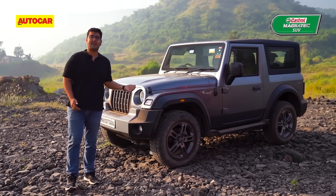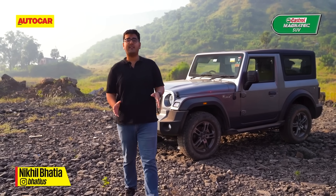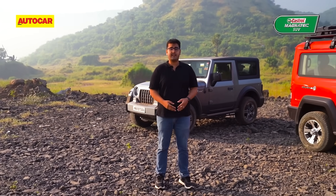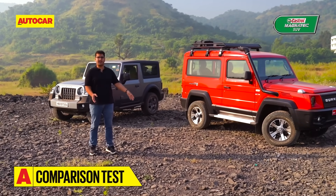You have to credit the new Mahindra Thar for making off-roaders mainstream. Since it launched last year, over 75,000 people have put their money down on one — and that's a big, big number. This newfound interest in off-roaders also plays into the hands of Force Motors, who have just come out with the new Gurkha.